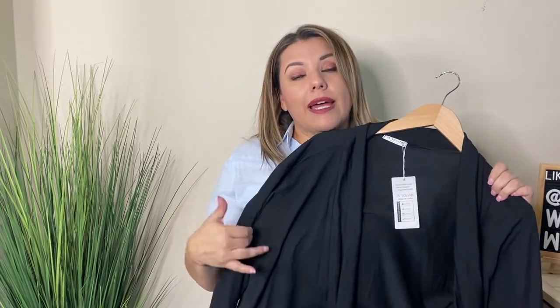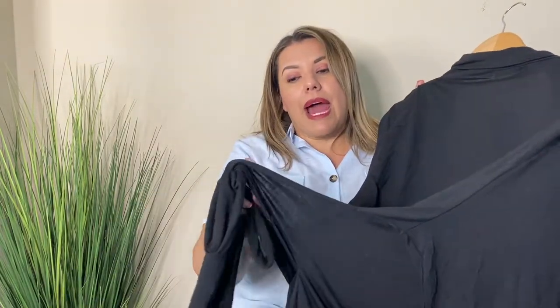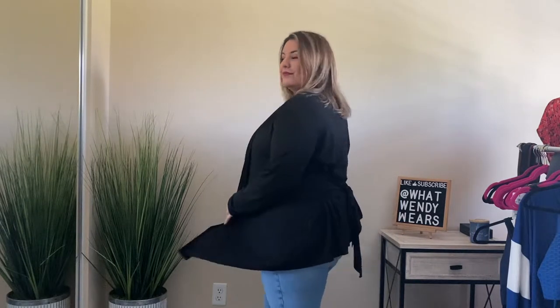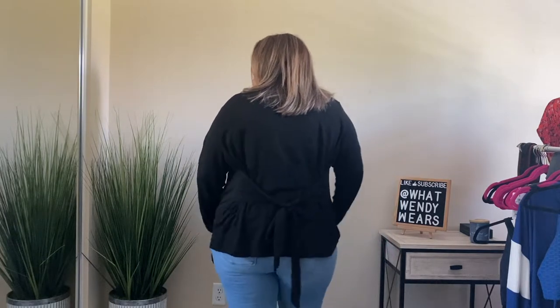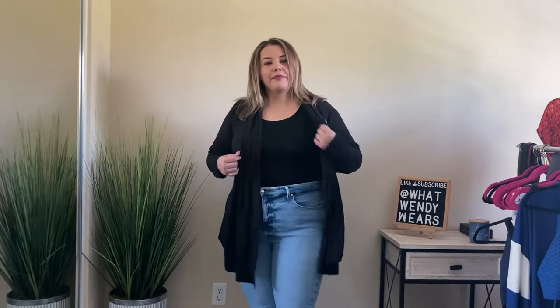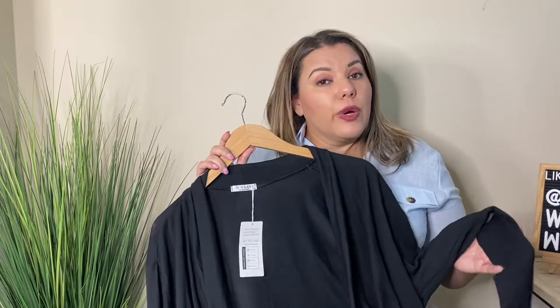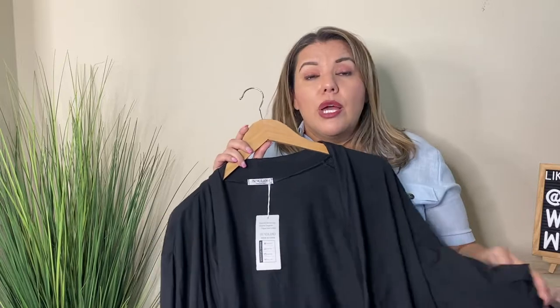One thing that's very versatile whether it is fall, spring, winter, or summer is having a good cardigan. This cardigan I absolutely love because it has a drape front and a little tie in the back. The tie can go around so if you want to make this more like a shirt you have the capability, or you can tighten it in the back so it swings open with the draping front. It comes in so many different colors but I love it in black. You can wear this to work or however you feel comfortable — they're just so versatile.